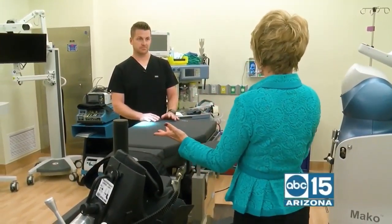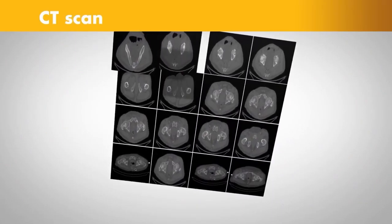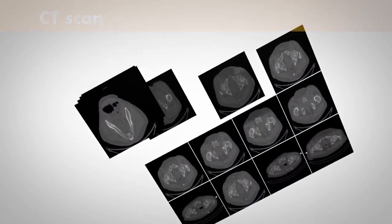I'm with Dr. Nathan Moore. You use other technology too, like creating 3D models and things like that. Why is that important to me as the patient?